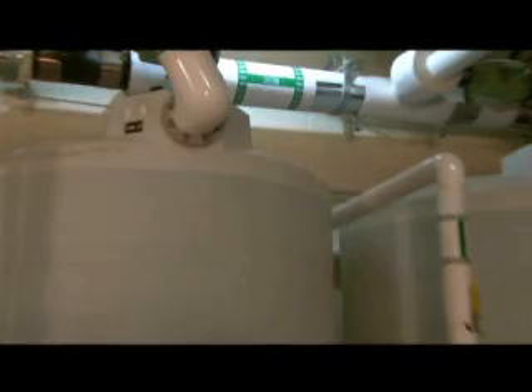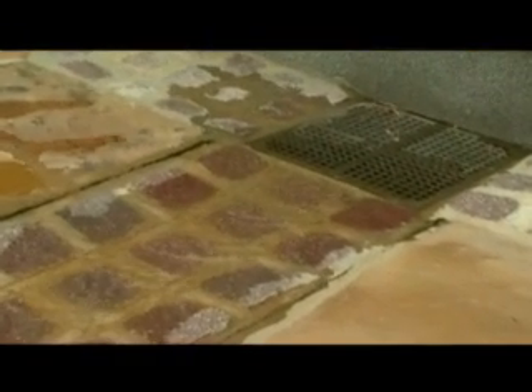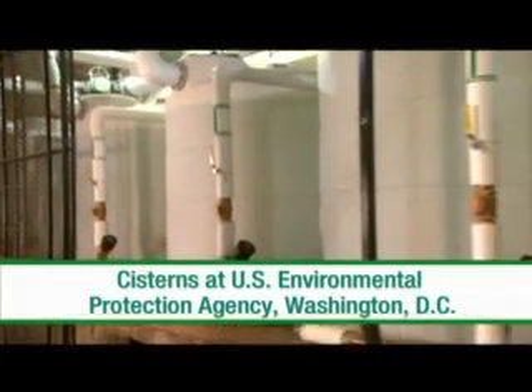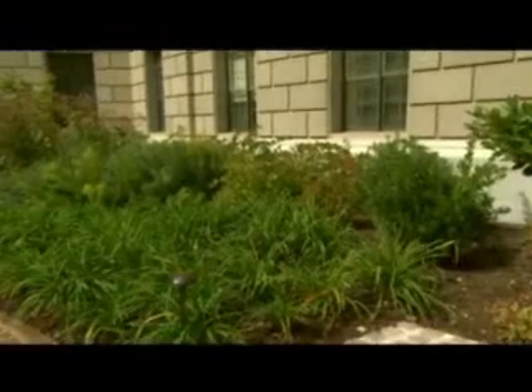Cisterns are very similar to rain barrels, but on a much larger scale. A cistern is a large storage tank designed to capture stormwater runoff from a building so that it can later be used for irrigation or other purposes. This cistern at the U.S. Environmental Protection Agency's headquarters building in Washington, D.C. can hold up to 6,000 gallons. In this case, the collected water is used for landscape watering.